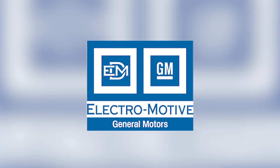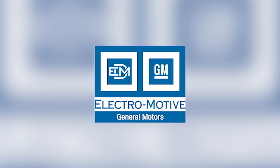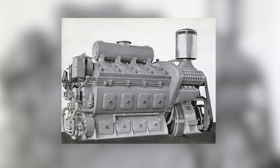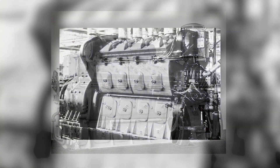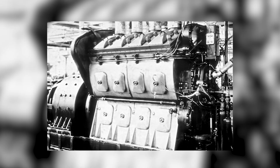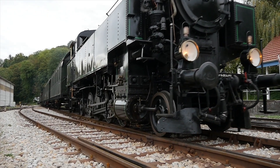When Electromotive Division of General Motors introduced the 567 in 1938, they were already years ahead of their competition. While Alco and Baldwin were still refining massive four-stroke engines, EMD engineers quietly perfected a compact two-stroke V-type that could run for weeks without failure. The 567 took its name from the displacement of each cylinder — 567 cubic inches — with an 8.5-inch bore and a 10-inch stroke.